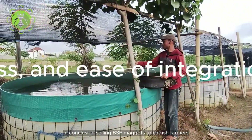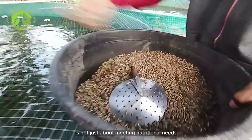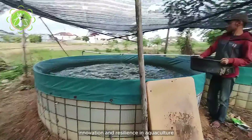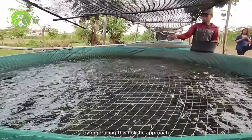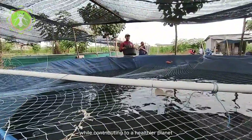In conclusion, selling BSF maggots to catfish farmers is not just about meeting nutritional needs. It's about promoting sustainability, innovation, and resilience in aquaculture. By embracing this holistic approach, farmers can achieve economic prosperity while contributing to a healthier planet.